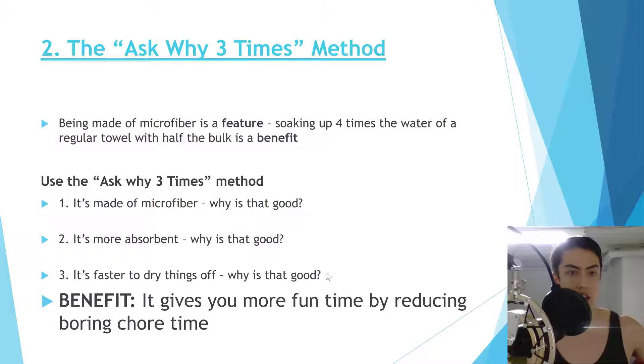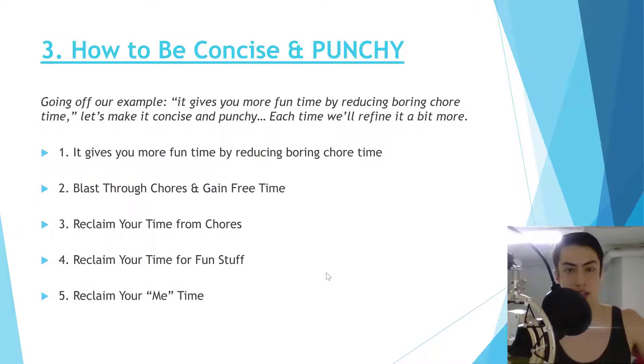Number two is the 'ask why three times' method. A lot of people think they've found a benefit when they're still at a feature. Example: 'it's made of microfiber' is a feature, but 'it soaks up four times the water with half the bulk' is a true benefit. Ask why it's good: it's more absorbent → faster to dry things → gives you more time for fun and less boring chore time. You can always go one or two layers deeper.